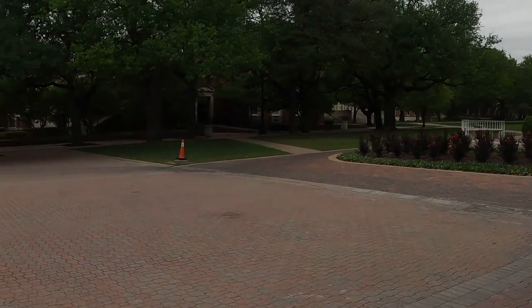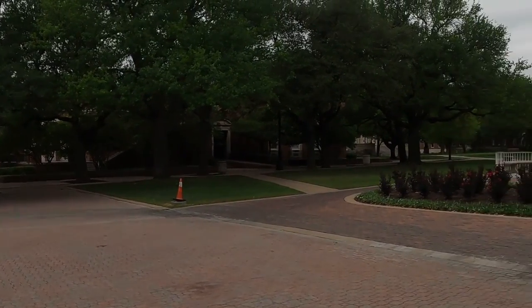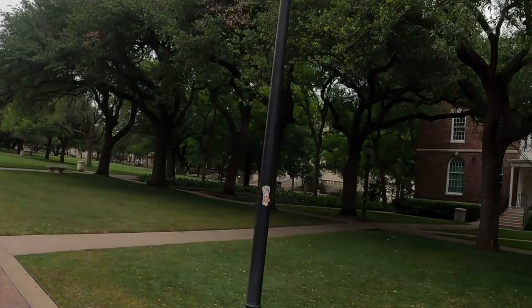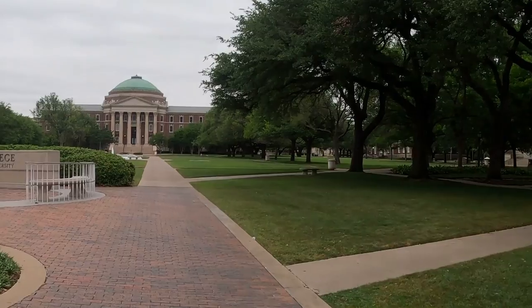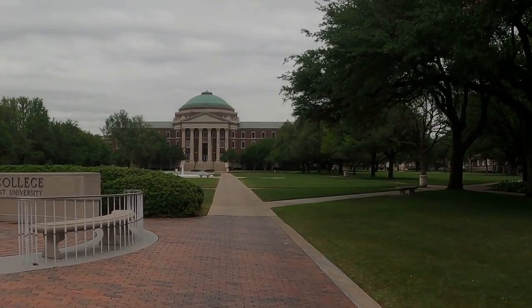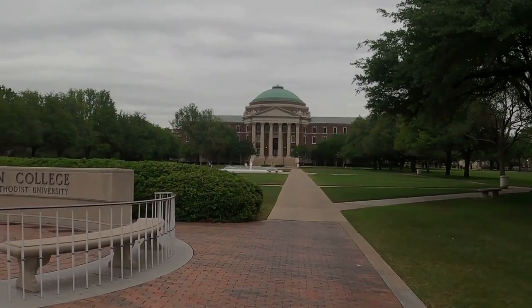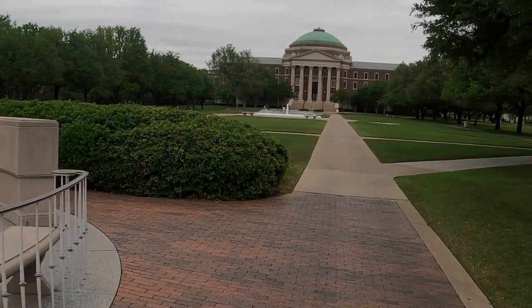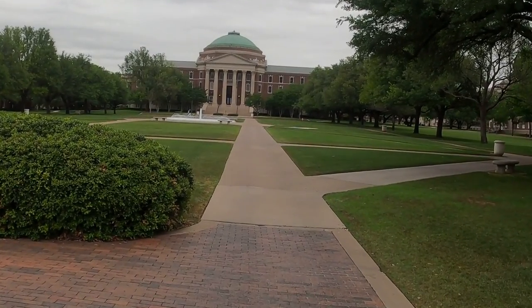Dr. Stuart Heidler conceived of the idea to build a great university in Dallas in 1911, the year the university was officially founded. He based the university's architectural layout on the University of Virginia, and if you've ever been to UVA, the similarities are unmistakable.